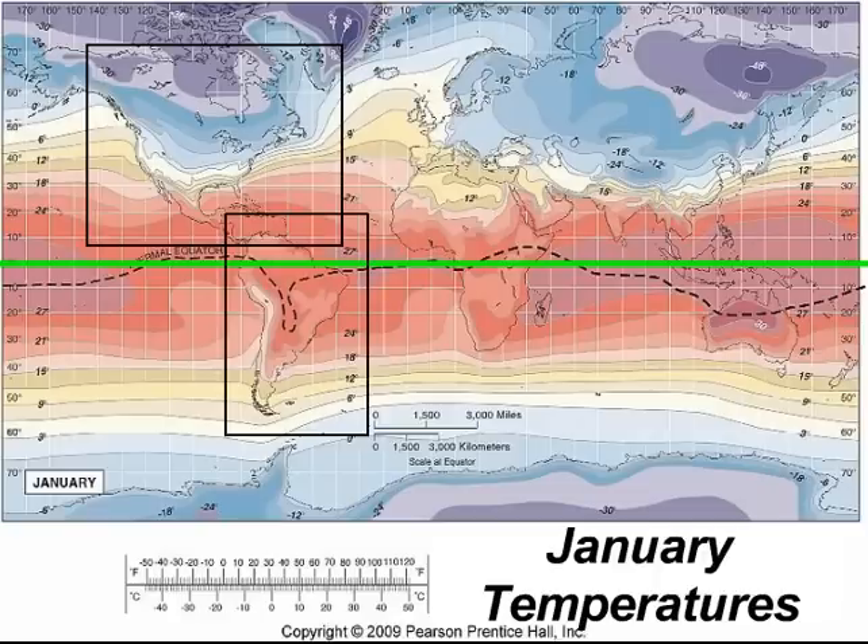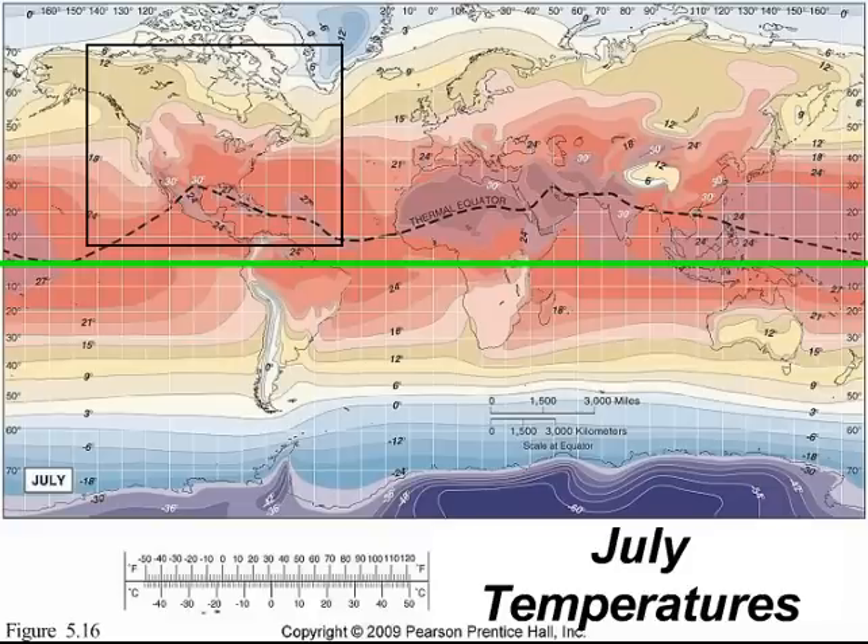Over South America, that southward bend of the thermal equator is more pronounced over the landmasses, as you can see there deep within the Amazon. This is obviously going to be the inverse for the July temperature map, in which the isotherms in North America bend poleward — so in the United States, those isotherms, as they go over landmasses deep within the continent, are going to bend closer to the poles, or to the north in this image.